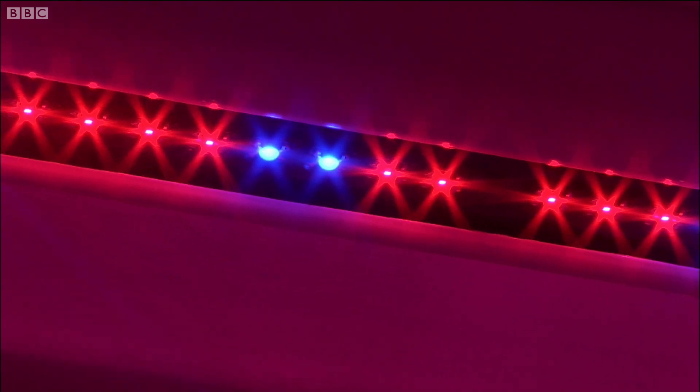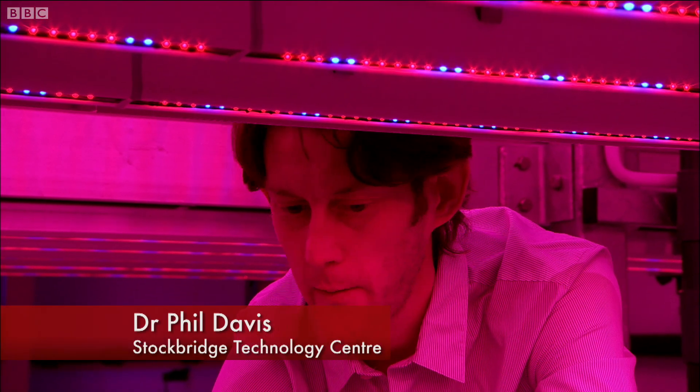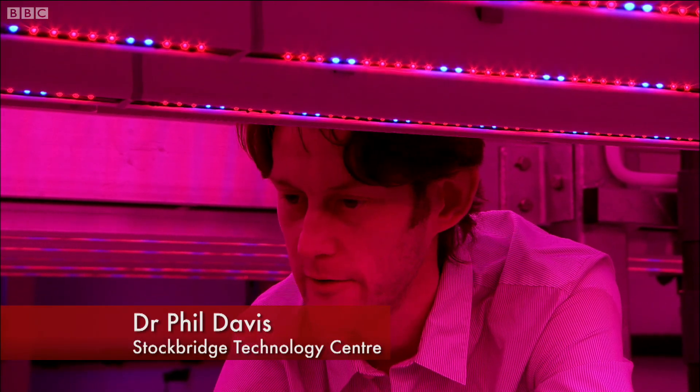The red and blue lights are the lights that are most efficiently absorbed by the leaves, and then most efficiently used for photosynthesis.